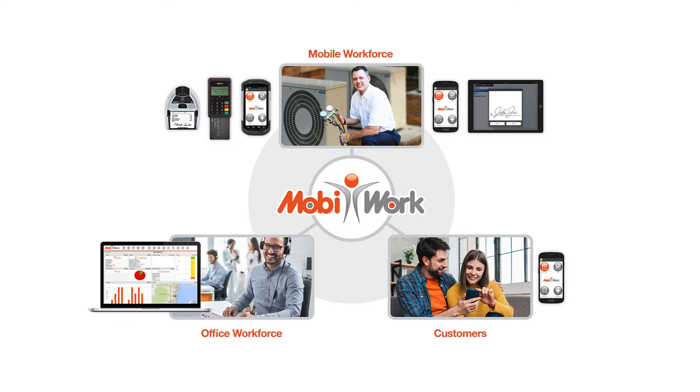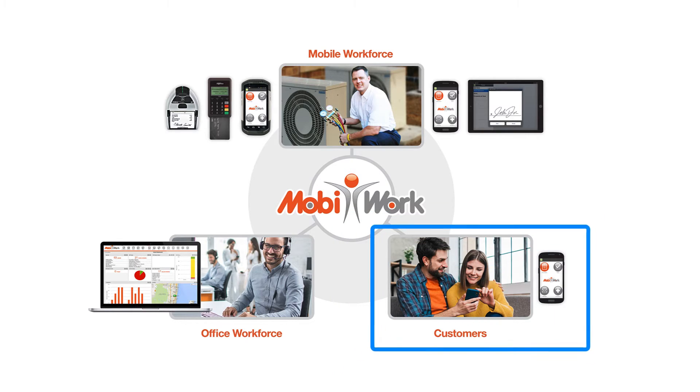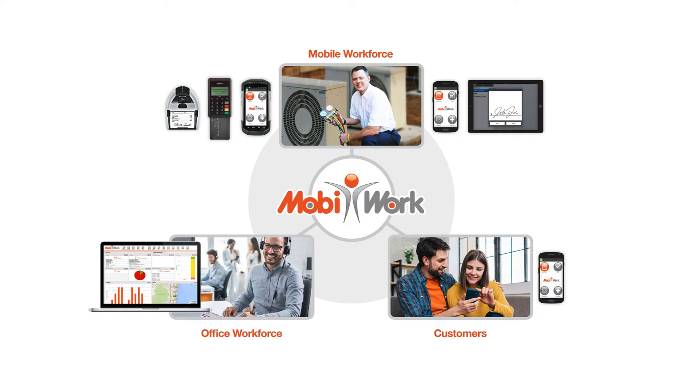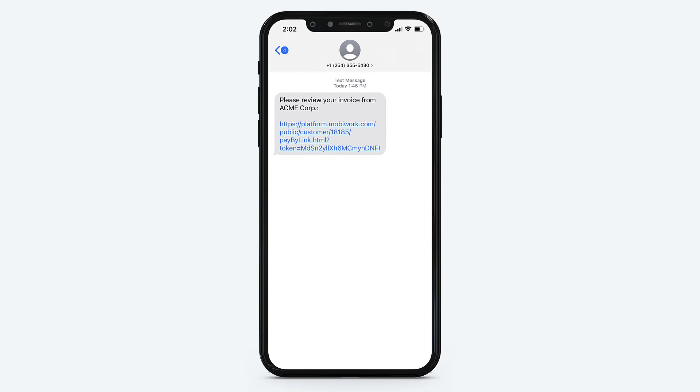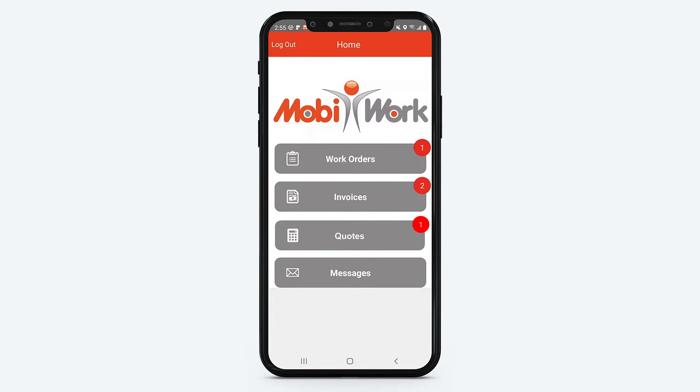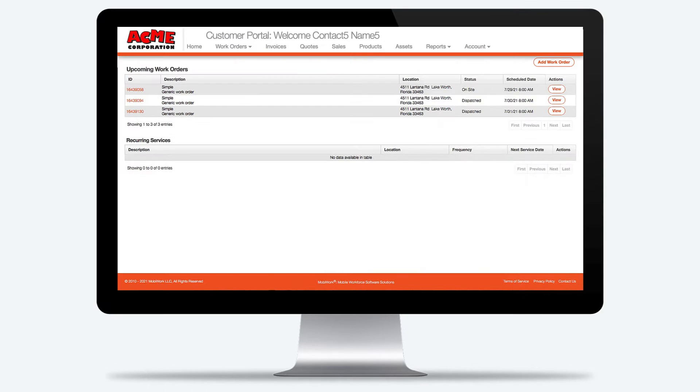MobiWork is a complete software solution for your mobile workforce, office workforce, and your customers. In this video, we'll provide a quick overview of how MobiWork helps you provide a five-star digital experience to your customers with automated emails and text messages, giving them access to a mobile app and a secure web portal.